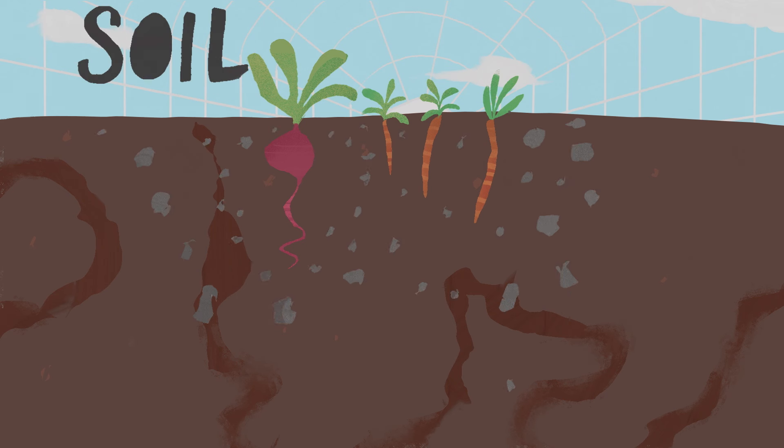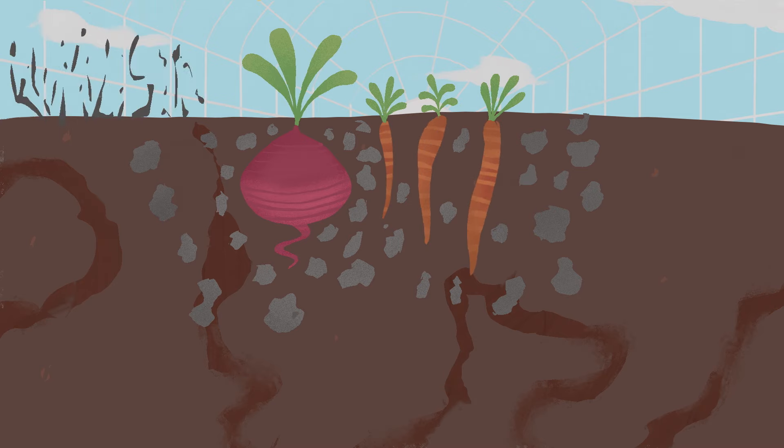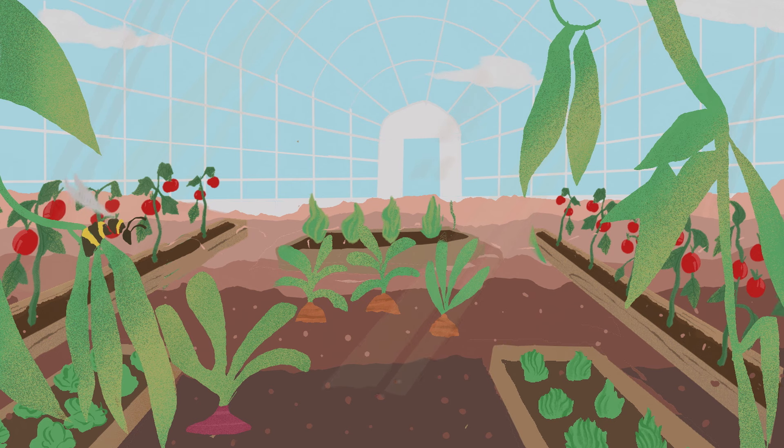Using a compost or soil enriched with our soil improver is ideal for propagating seedlings at home, and adding our fertilizer to the mix is the best way to create the perfect growing media for your veg patch.